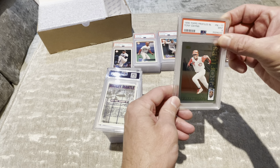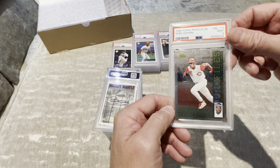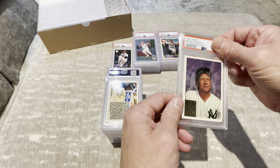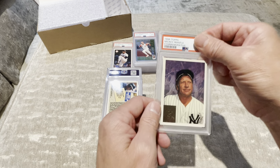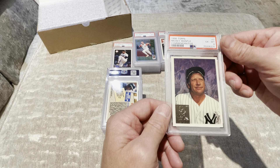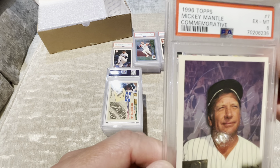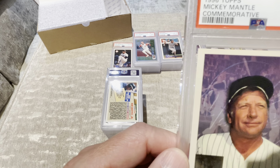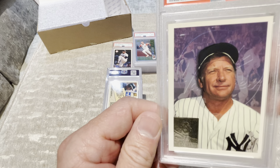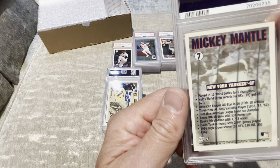Tony Gwynn Profiles — that's actually kind of a pretty card — 9. Mickey Mantle Commemorative — the last one was a 7 — a 6. I just don't get it. How is that a 6? The centering isn't... Wow. That's pathetic.